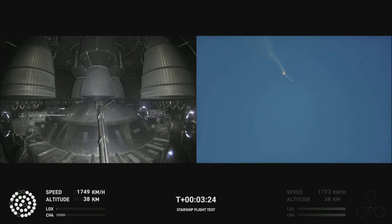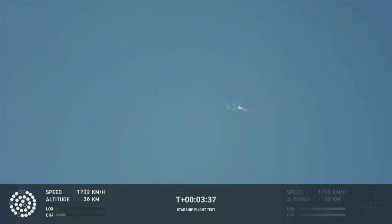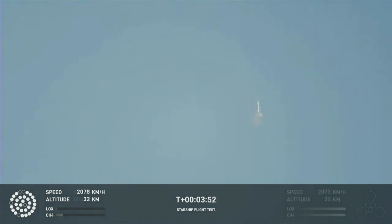As of right now, we are awaiting the stage separation, where Starship should separate from the Super Heavy booster. Right now it looks like we saw the start of the flip, but from the ground cameras the entire Starship stack is continuing to rotate. We should have had separation by now. Obviously this does not appear to be a nominal situation. It does appear to be spinning.